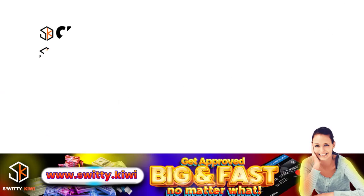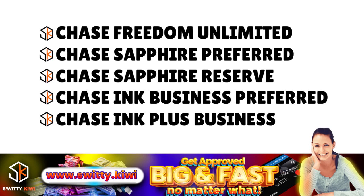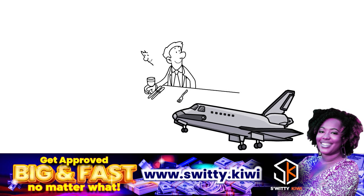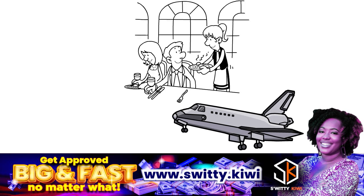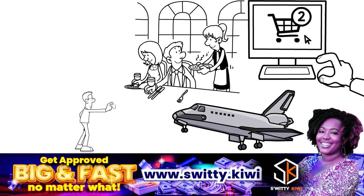The best cards to earn Chase Ultimate Rewards are: the Chase Freedom Unlimited, Chase Sapphire Preferred, Chase Sapphire Reserve, Chase Ink Business Preferred, and Chase Ink Plus Business. The Chase Freedom Unlimited earns 5% on travel through Chase Ultimate Rewards, 3% at drug stores and dining including takeout and delivery, and 1.5% on all other purchases. The Chase Sapphire Preferred earns 5x points on travel through Chase UR, 3x on dining, 2x on all other travel, 1x on everything else, plus a $50 annual hotel credit.